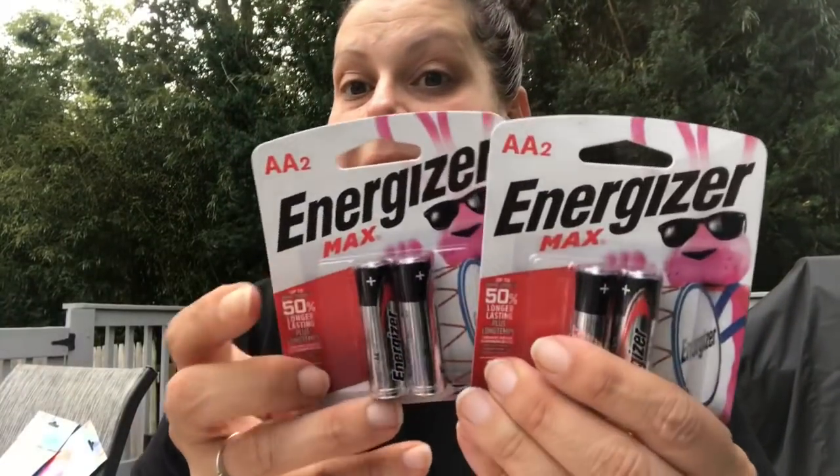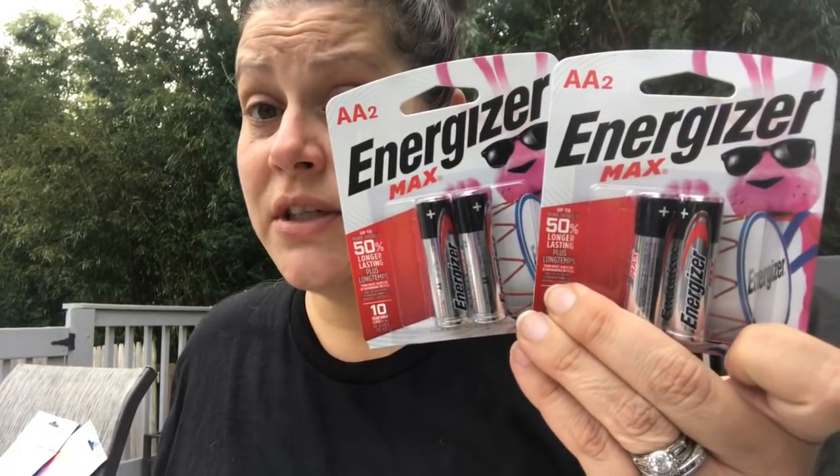I also grabbed a few packs of Energizer double-As — they had them again, and that's amazing for a dollar. That's it for that aisle, nothing much else.